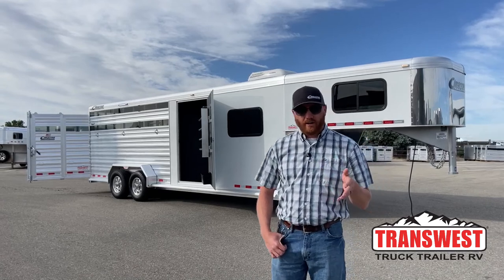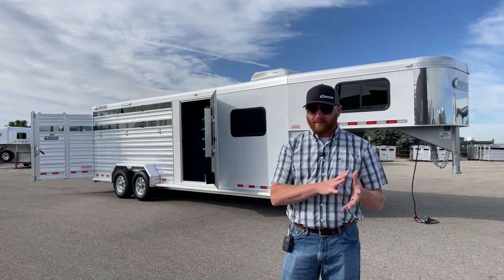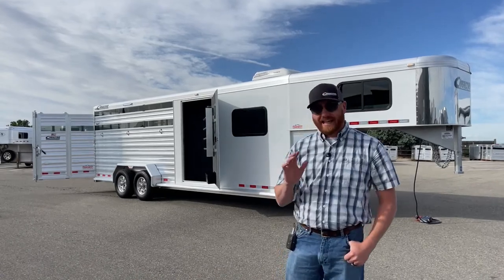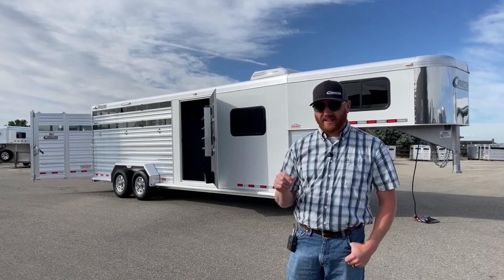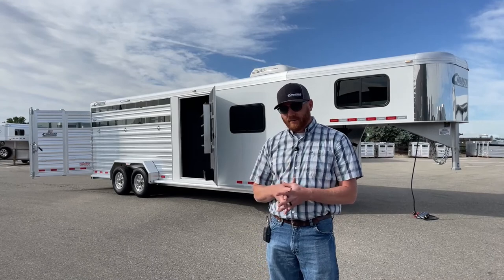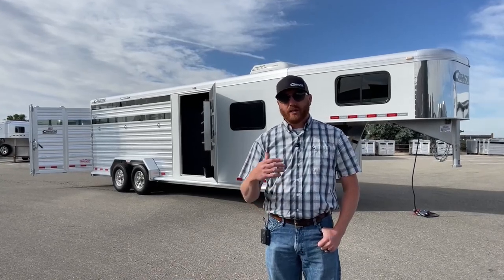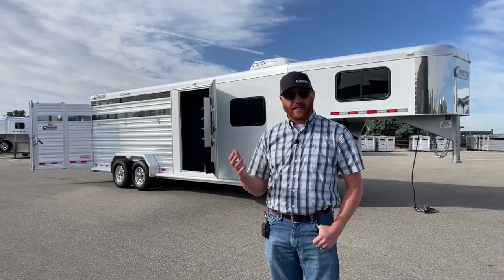Now, before we get started, this is a used trailer — not new, but very lightly used. I'll show you maybe a couple of little dings or dents on this trailer. It's in very good shape. On Cimarrons, they don't offer a transferable warranty, but on this one we were able to visit with the manufacturer and get you the warranty from its original purchase date, so we'll be able to pass some of that along to you.